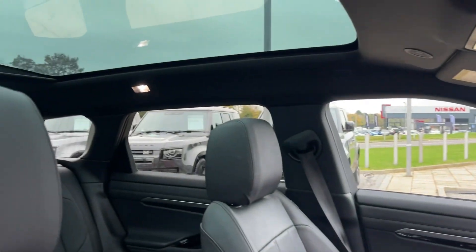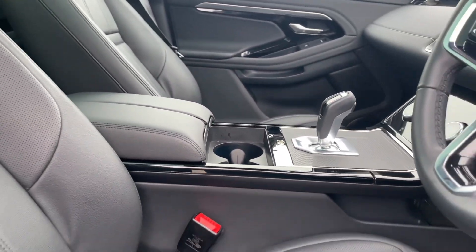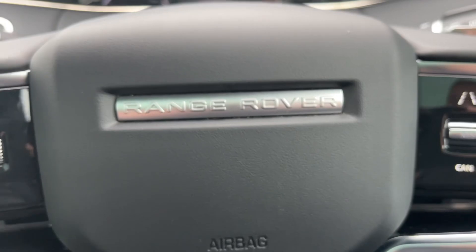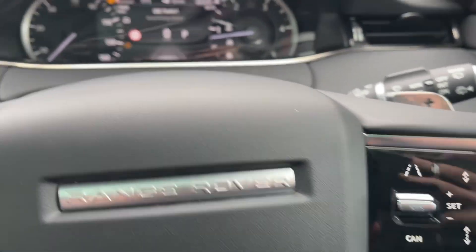Glimpsing into your cockpit will reveal your 12-way driver memory and 10-way passenger heated electric front seats which will ensure every journey is as comfortable as the last. Taking a closer look at your leather heated multifunctional steering wheel which offers a sleek design with a wide array of functions at your disposal.